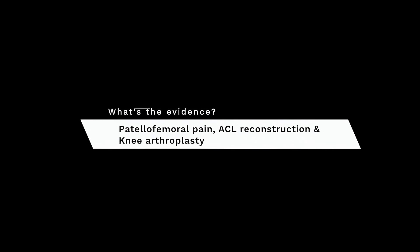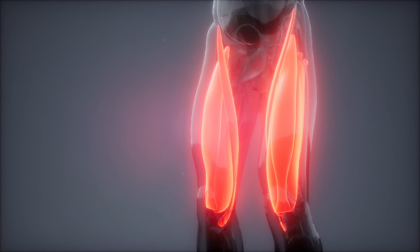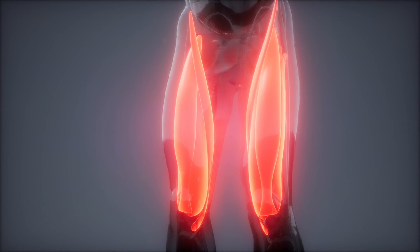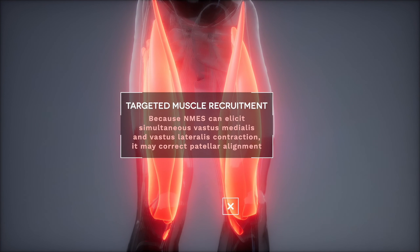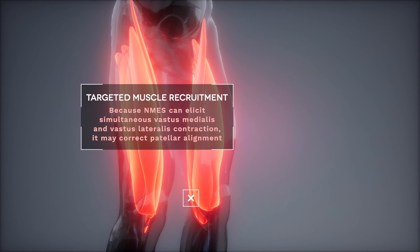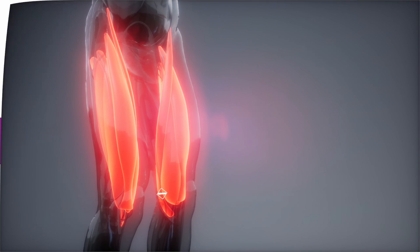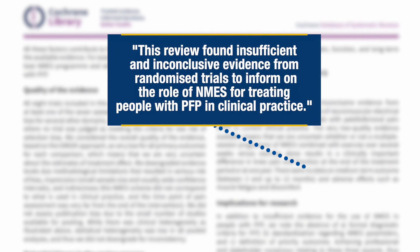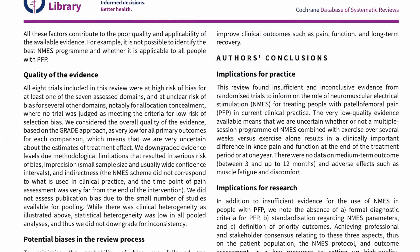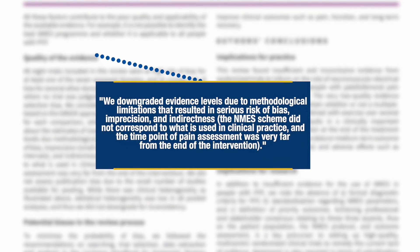NMES could theoretically be useful for patients with patellofemoral pain to strengthen the quadriceps muscles in general, and also to selectively strengthen the vastus medialis muscle, thereby correcting patellar alignment. The idea is that NMES promotes simultaneous vastus medialis and vastus lateralis muscle contractions, apparently leading to a significant increase in quadriceps muscle force. However, a recent Cochrane review found insufficient and inconclusive evidence from randomized trials, and the authors lamented the very low quality of evidence — meaning it was uncertain whether NMES combined with exercise versus exercise alone resulted in a clinically important difference in knee pain and function.